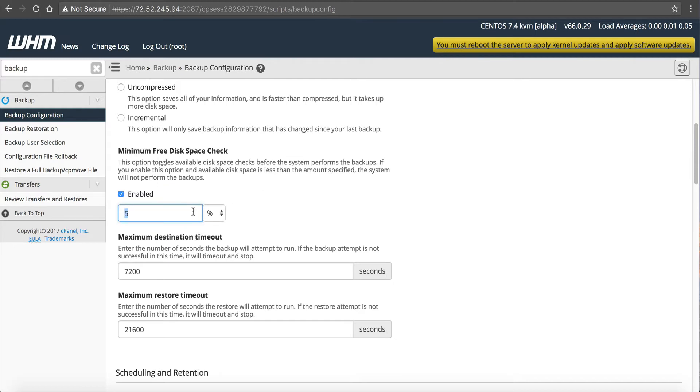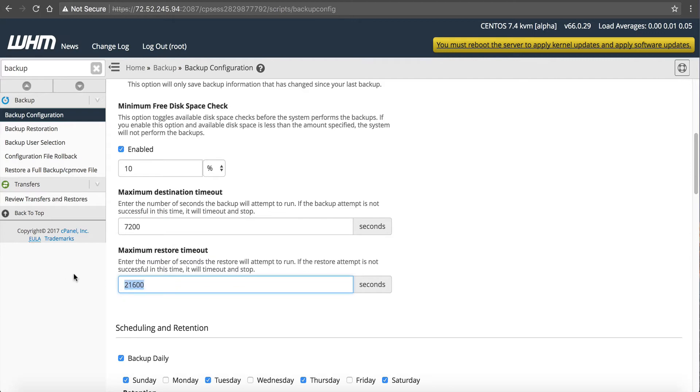You can change the minimum free disk space by percentage or megabytes. Personally I'd like to see you up it to maybe 10 percent — if you're only running on 10 percent left you should add more space or scale up. Next is the maximum destination timeout: if this amount of time elapses the backup stops because it timed out, so just leave that at default. Maximum restore timeout — leave that at default as well.